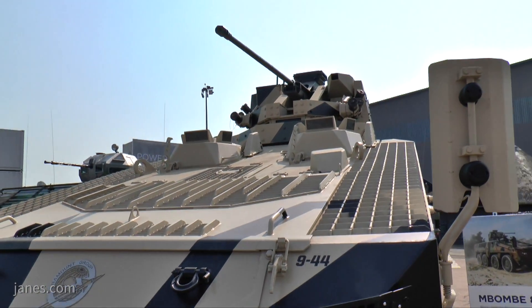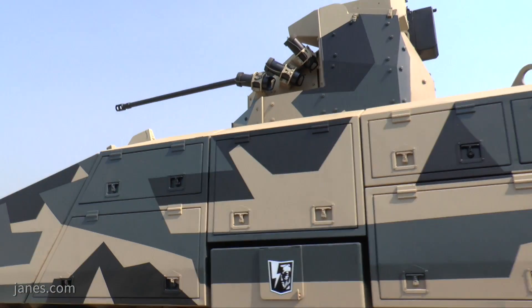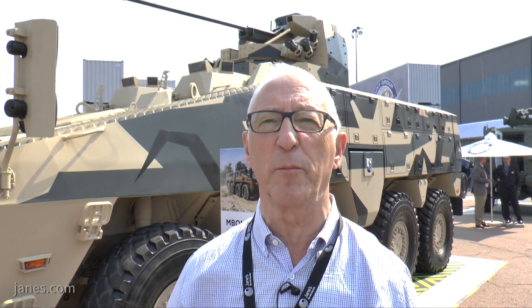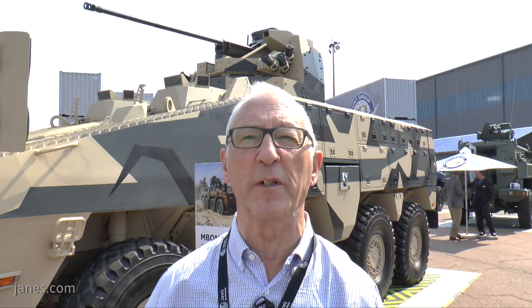It's a dual-feed cannon and the operator sits inside, controlling the weapon using two control handles. Typically it would have a charge-coupled drive day camera, a thermal camera, and a laser rangefinder, but there is a lot of flexibility on that. In fact, the whole idea of this vehicle is that you can adapt it to meet the customer's own requirements.